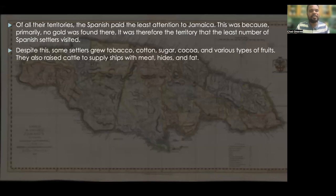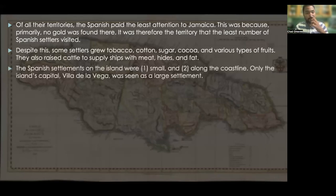Despite this, some settlers grew tobacco, cotton, sugar, cocoa, and various types of fruits. They also raised cattle to supply ships with meat, hides, and animal fat. The Spanish settlements on the island were very small and located along the coastline. Only the island's capital, Villa de la Vega — also known as Spanish Town — was seen as a large settlement.